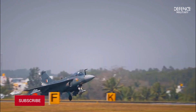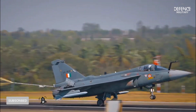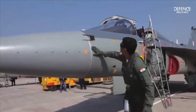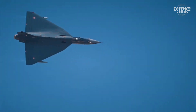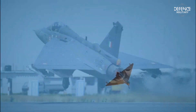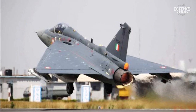The Indian Tejas fighter jet is a versatile single-engine delta-wing light combat aircraft serving both the Indian Air Force and Indian Navy. This aircraft has been made with the latest materials, one of which is composite, which is useful for reducing weight and extending component life.